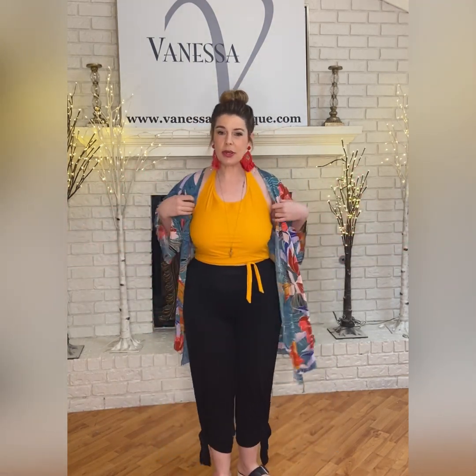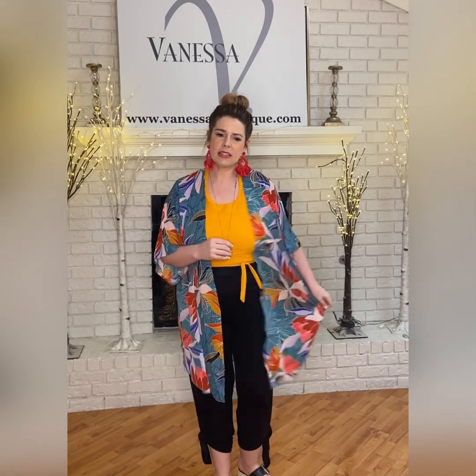It goes so great with this new kimono. I know a lot of the sizes are sold out, but it's one of those that you could size up or size down and you'll probably be fine. The pants are $38, they're great, pocketed. In a large you could do dressy or casual. And these earrings go so good with the kimono.